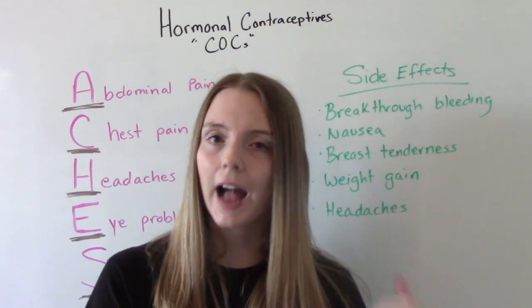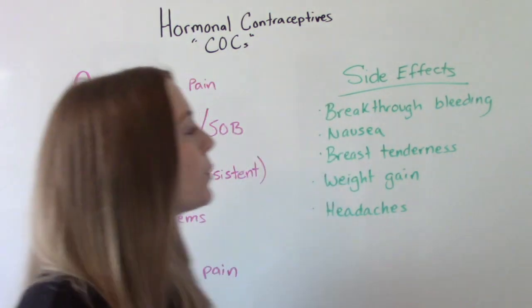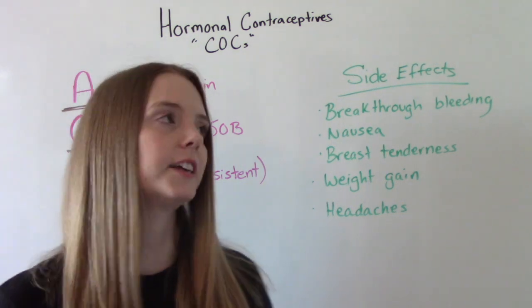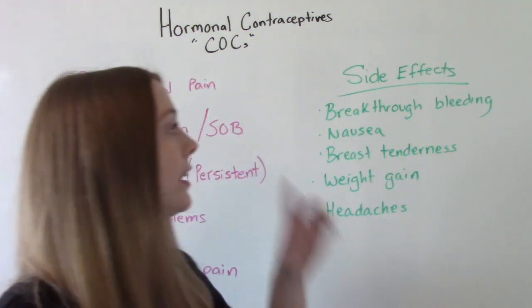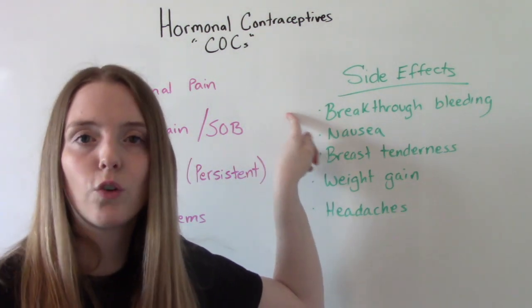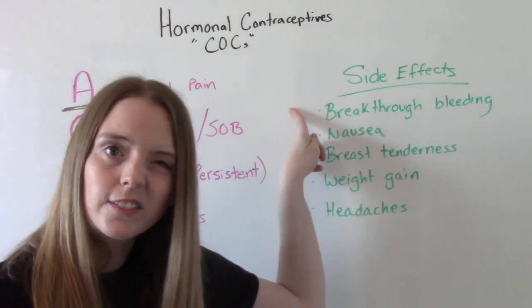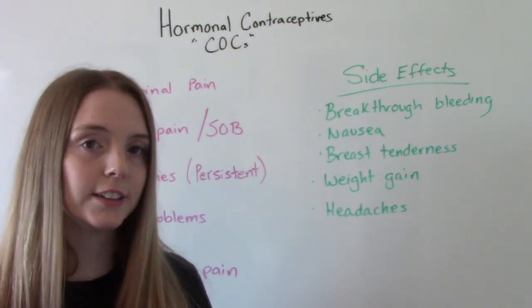Common side effects of these medications can include breast tenderness, nausea, weight gain, and breakthrough bleeding. If you're on the triphasic formula, you are less likely to have breakthrough bleeding. Other common side effects include weight gain and mild headaches.